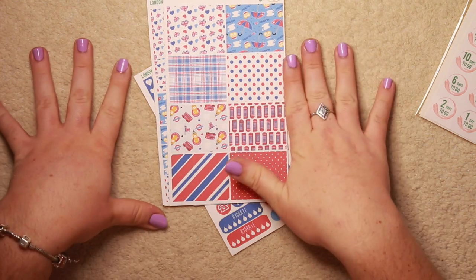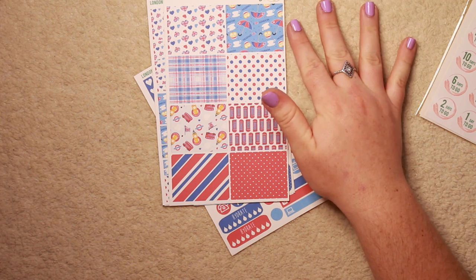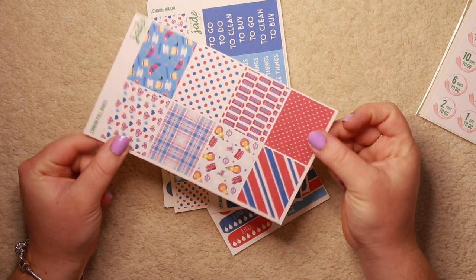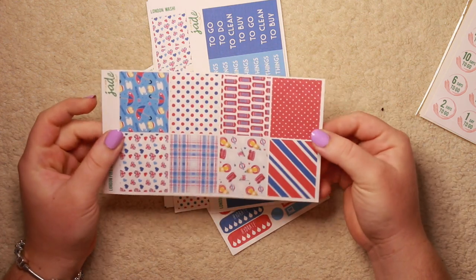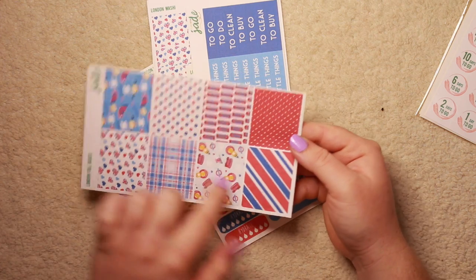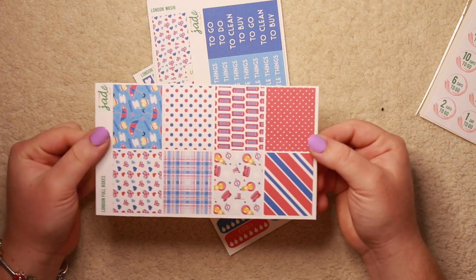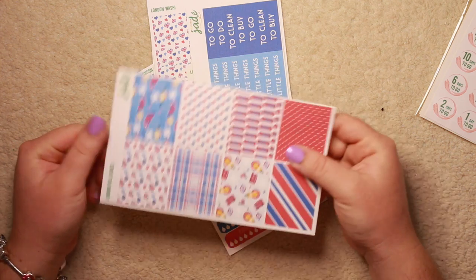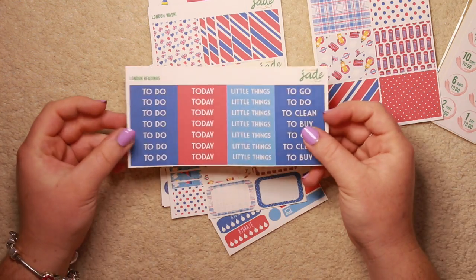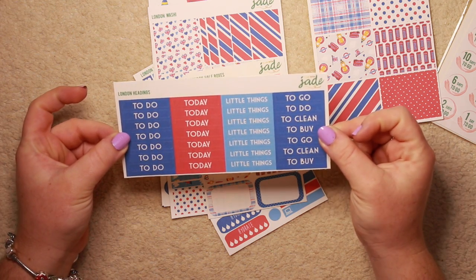In the first order, I did get the London spread because next month I'm going to be in London for a whole week with work, and I just thought it would be a really nice occasion to use the London stickers. You do get a page of full box stickers - all matte once again - and I just like these designs. There are bends, polka dots, and foam boxes. And up top, she even puts 'London full boxes'. You've got your page headers or titles that say 'to go', 'to do', 'to clean', 'to buy'. Little things today to do. I think that's fabulous.